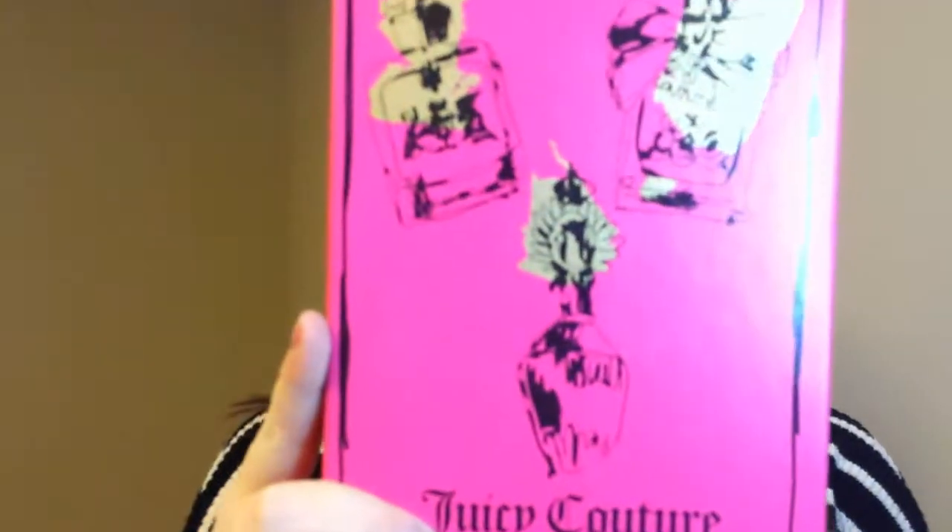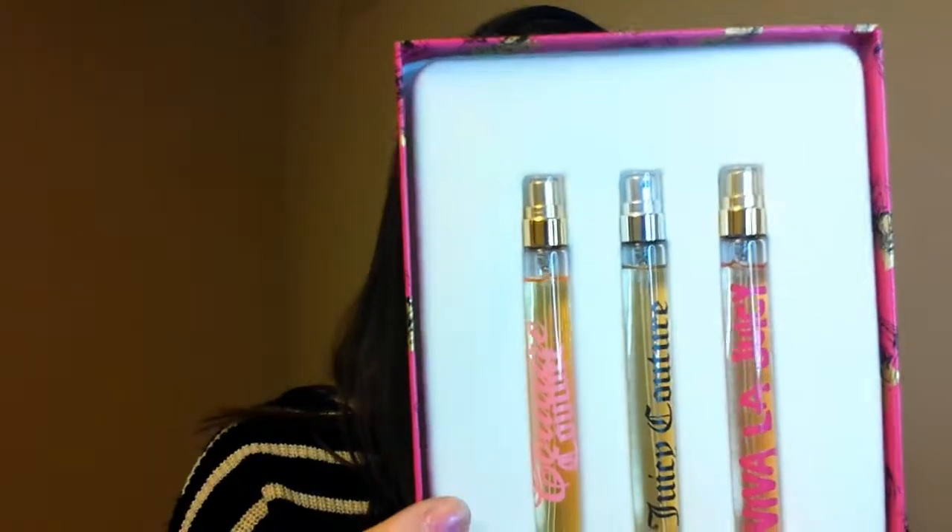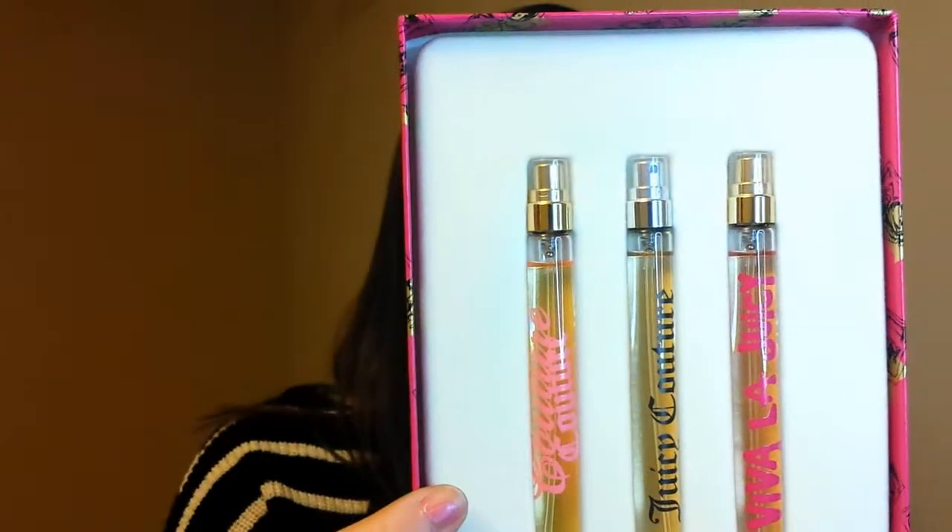The first thing I'm going to start with is this Juicy Couture. I got this at Burlington Coat Factory and it cost $19.99. It is the Couture Couture, the Juicy Couture, and the Viva La Juicy sprays. I've always wanted to try them out because I just have a thing with sprays — certain ones I like, certain ones I don't. I like these ones, so I wanted to see if they were going to be long term. I went ahead and picked those up since they were only $19.99.